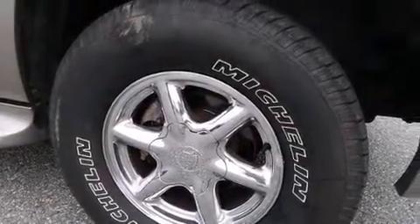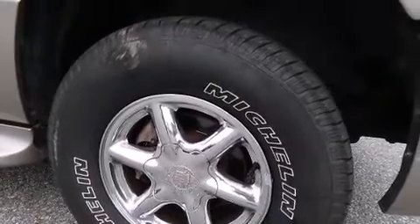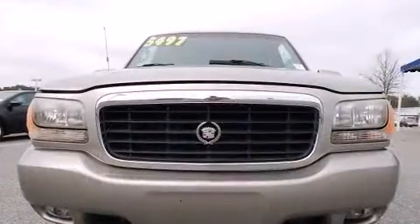Come test drive this 2000 Cadillac Escalade. It features an automatic transmission, four-wheel drive, and a powerful eight-cylinder engine.